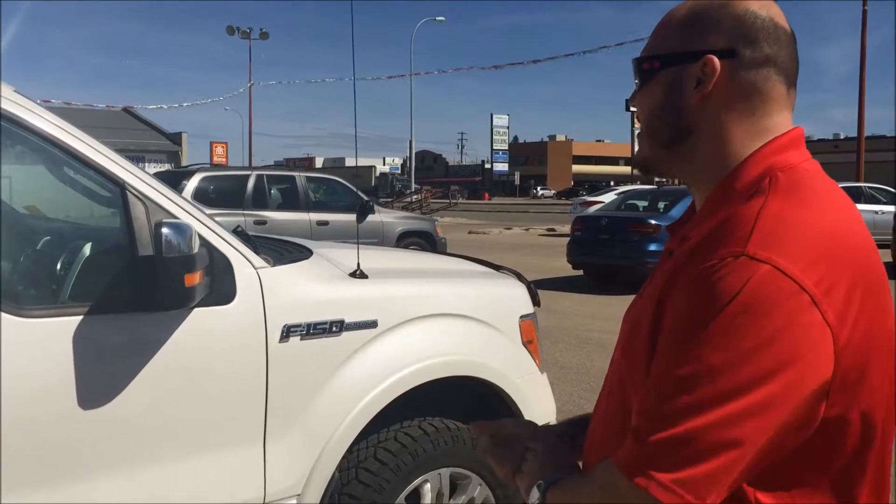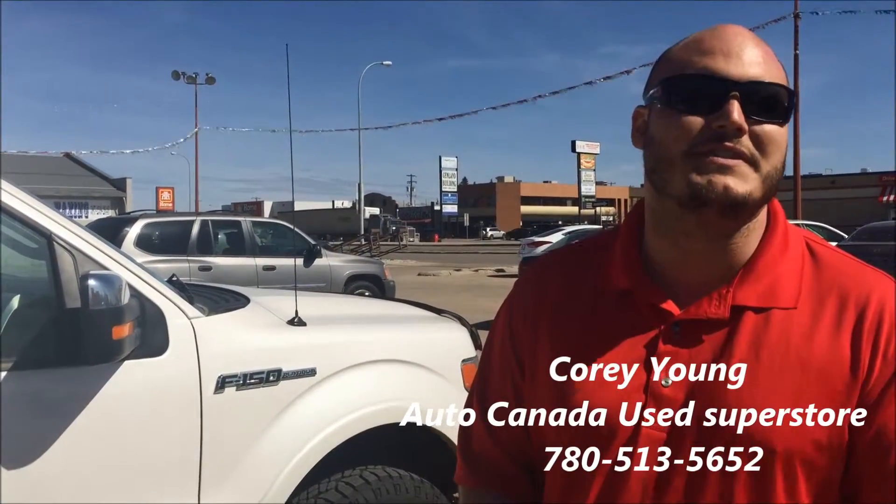It's got great kilometers on it and it's priced to move. We're here six days a week, so if you're interested in something like this, by all means give us a call at 780-513-5652.